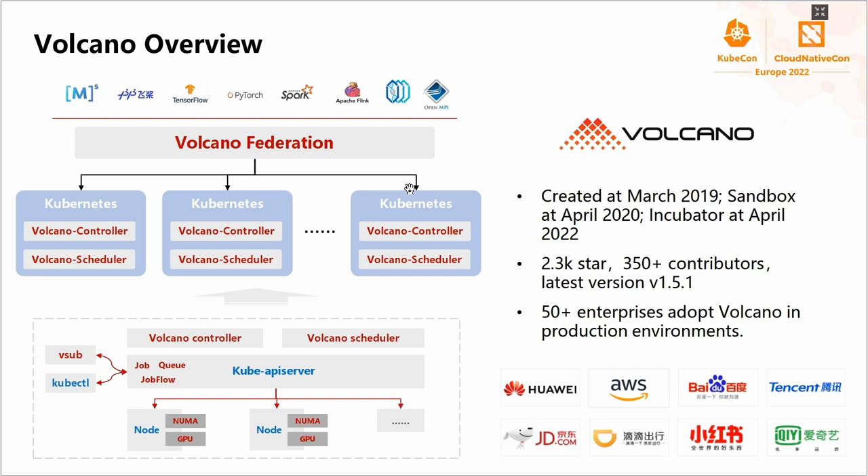Here is the overview of the Volcano project. Volcano includes several components. For multi-cluster scenarios, we have a federation subproject in the pipeline to balance resources between different clusters. In each individual cluster, we have introduced several CRDs, such as the job for common batch workloads and a queue for resource sharing. The controller helps manage the lifecycle of these CRDs. The Volcano scheduler is built based on KubeBatch, but we introduced more scheduling algorithms and performance enhancements.